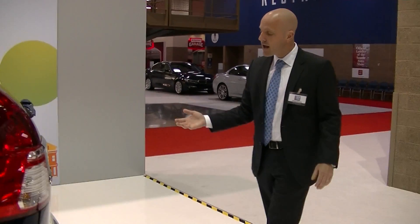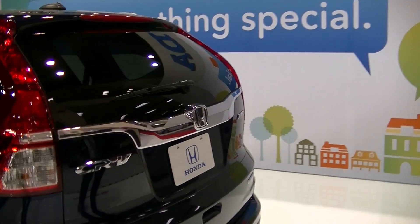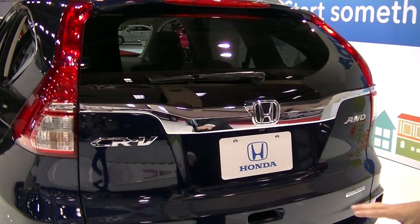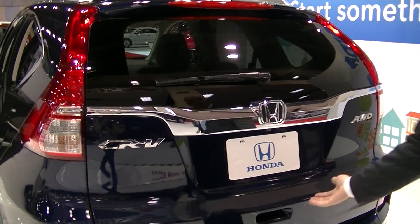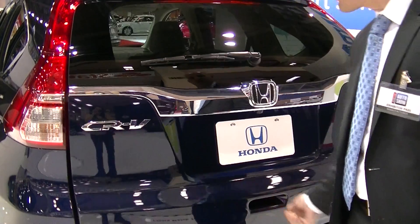Taking a look in back, the finishing touches are different on the 2015 — this being the touring model. The nice chrome appliqué, the two-tone finish — very elegant, very sophisticated, and dare I say posh. It's actually a very stylish-looking car.